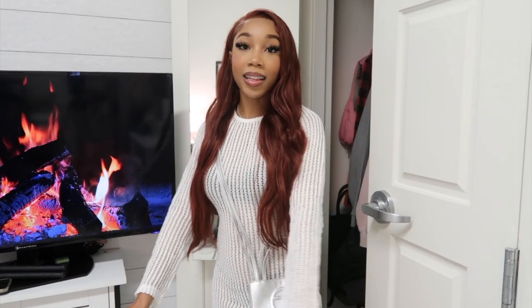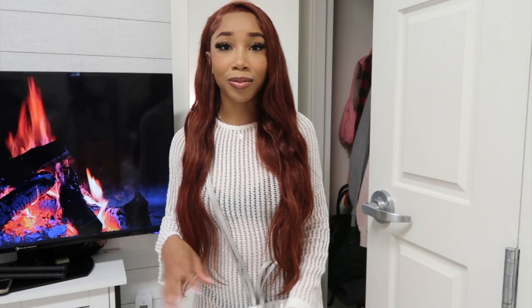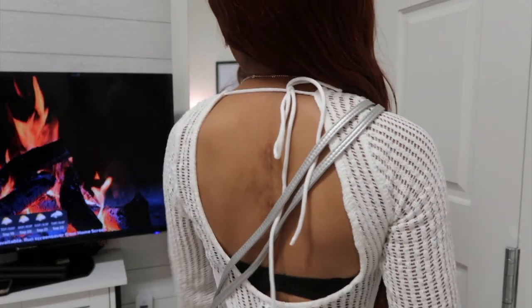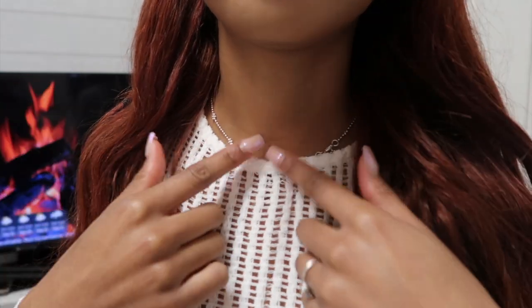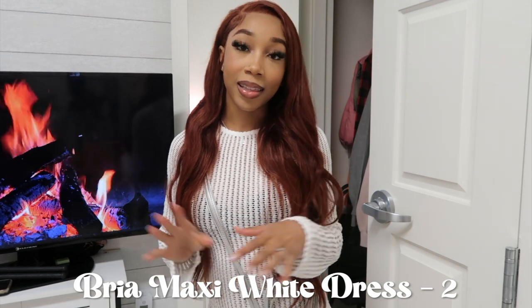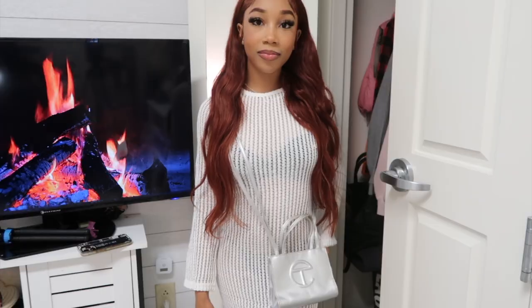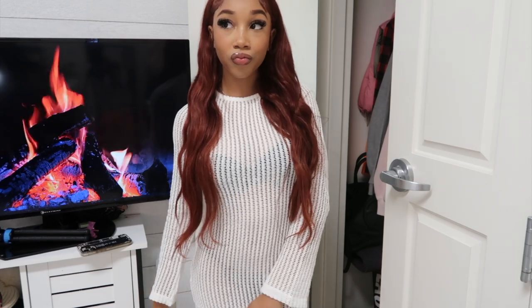This is the last piece in this haul. It's technically a cover-up but you can honestly just wear it as a dress. I have it paired with a silver bag. It's a knitted, see-through dress. The back has a little peephole that you can tie to your liking, and the neckline and sleeves have the same cute detailing. This is the Bria Maxi Dress in white, U.S. size two. I absolutely love this dress — it is so cute.